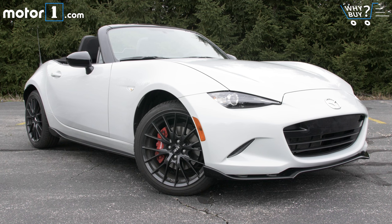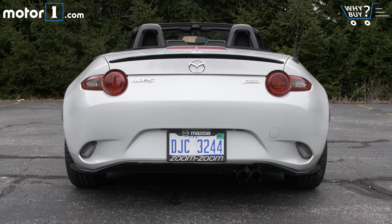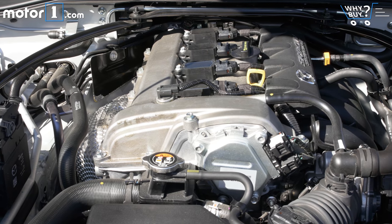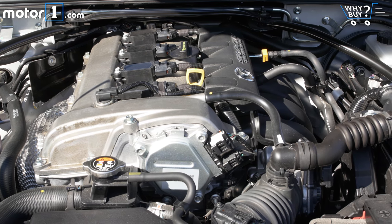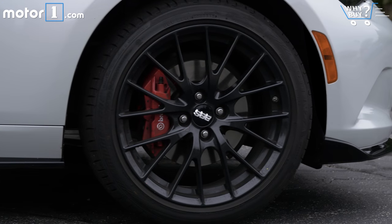Is it well equipped? My test car is the Club version of the MX-5, meaning it's mostly equipped for the occasional track day. You can tell it's the Club from the lip spoiler, but it also includes Bilstein shocks, a tower brace, and a limited slip differential. Brembo brakes and those cool dark finish 18-inch wheels are cost-add options.